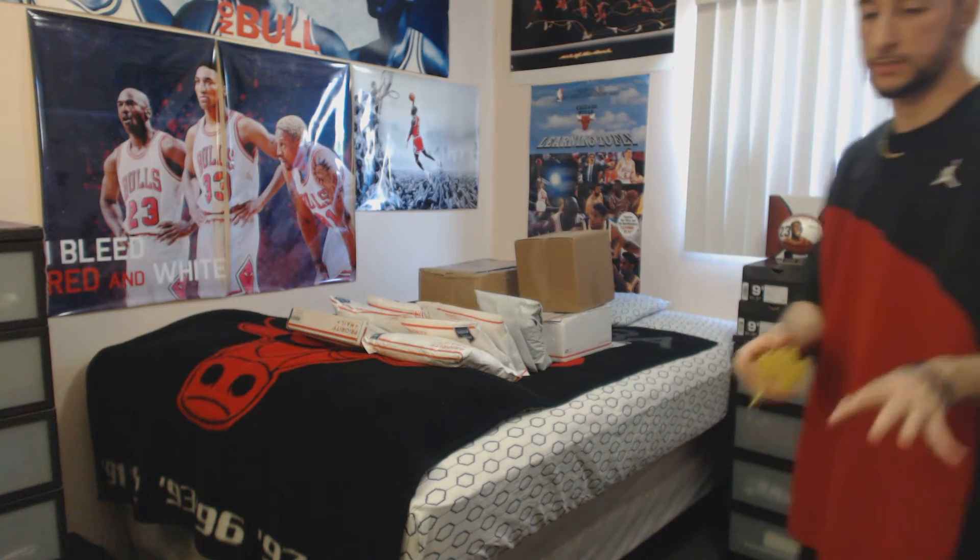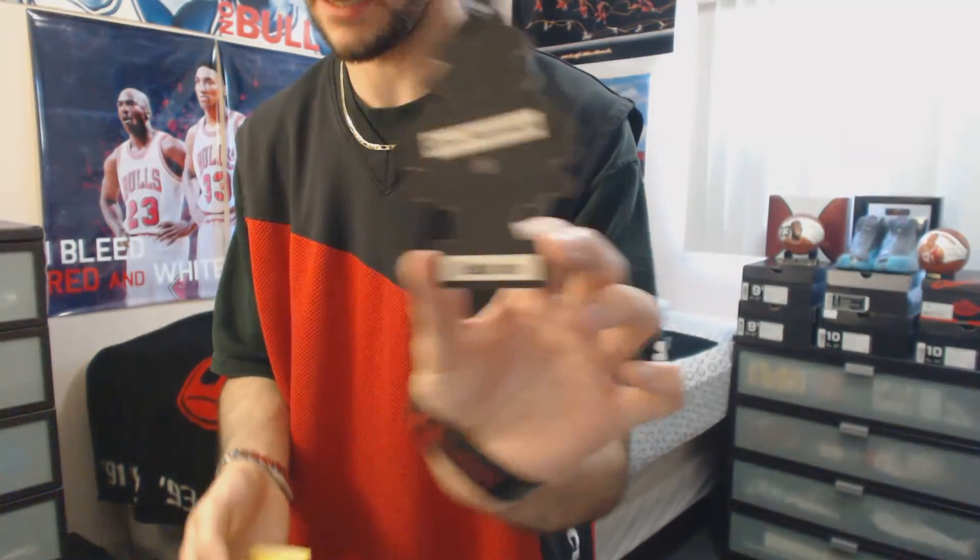The only other scent I like besides the Black Ice is the Vanilla Roma — this one smells pretty good too.